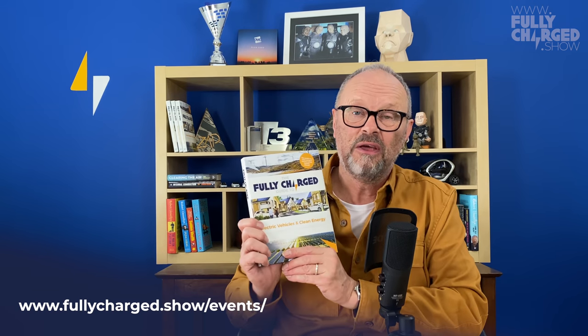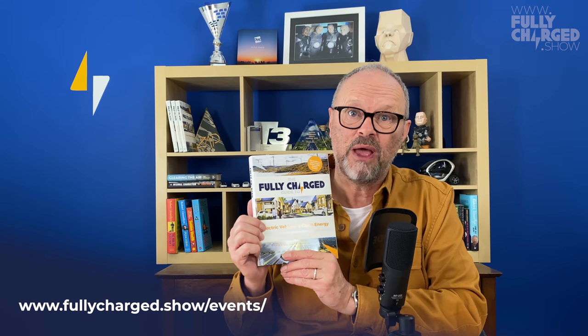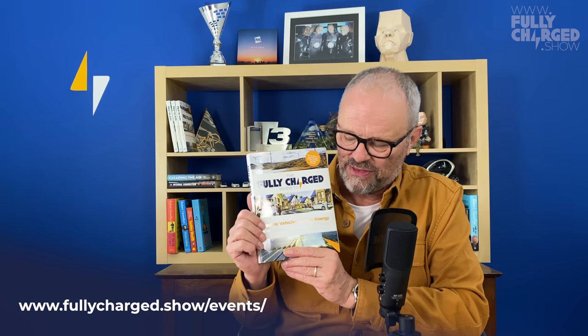There may also be a link pointing you in the direction of Amazon — the tax-paying megalith — and your lovely local bookshop that does pay tax. That's all — I think I've waffled on enough. As always, if you have been, thank you for watching.